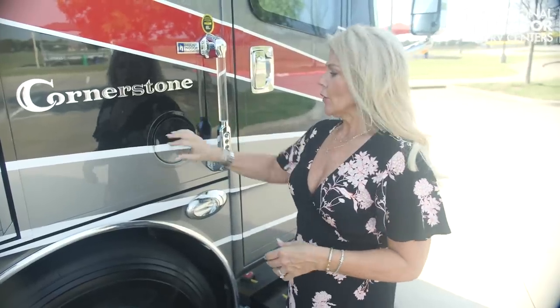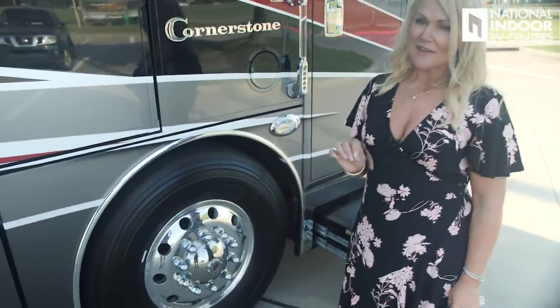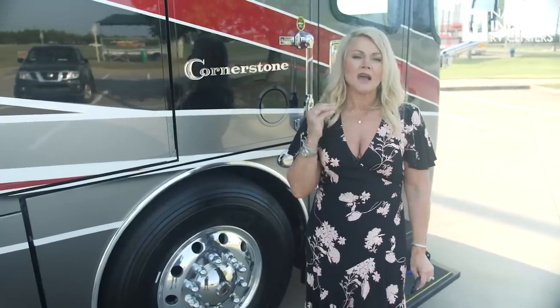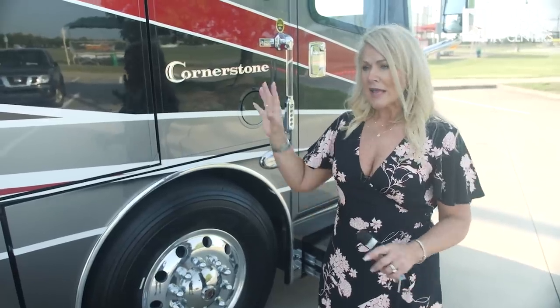Right next to the door we have the fuel fill for the 150-gallon diesel fuel tank — it's dual fill, so you can fill it on the driver's side as well. The Cornerstone sits on Michelin 365 tires on the front and 315 on the back — nothing but the best. I also want to talk about Retroband, an exclusive run-flat device sold only by National Indoor RV Centers. It has been tested and proven, and version two is coming out soon — go to retroband.com to get on the waiting list.